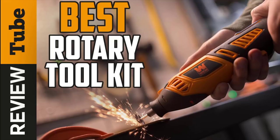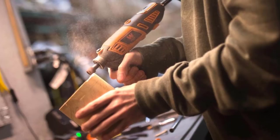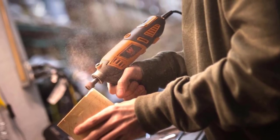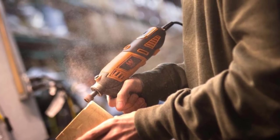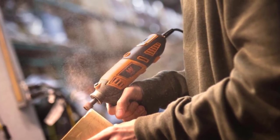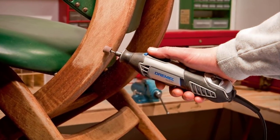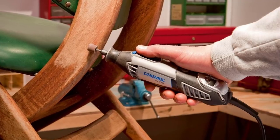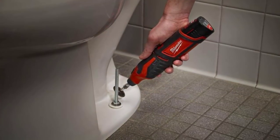Is your toolbox equipped with the right tools? If you're into woodworking, home improvements, or do-it-yourself projects, you probably will need a rotary tool. A rotary tool is a handheld power tool with a rotating tip that accepts different accessories for different tasks like grinding, sanding, honing, polishing, and much more.